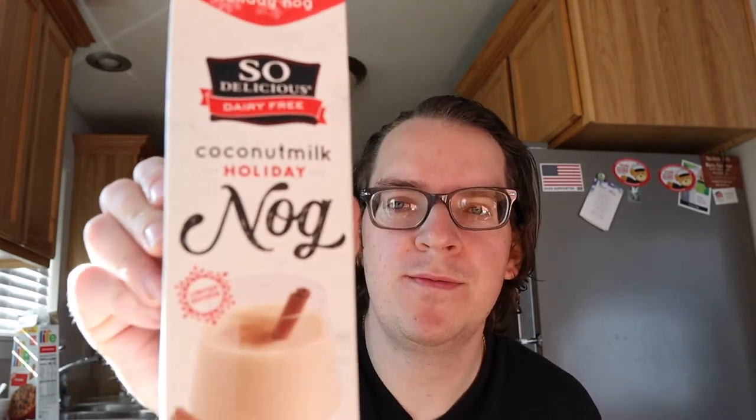It's the So Delicious holiday coconut milk dairy-free nog. They can't call it eggnog because there ain't no eggs in it. And they probably shouldn't even call it coconut milk because, you know, if you look at a coconut... but anyway, I digress.